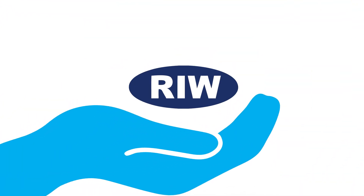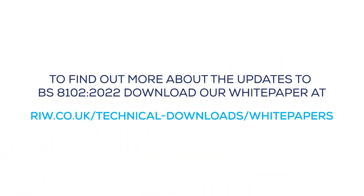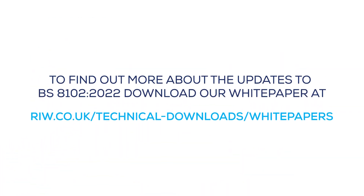RIW is here to help with any upcoming projects as an experienced waterproofing design partner. To find out more about the updates, download our whitepaper at riw.co.uk/technical-downloads/whitepapers.